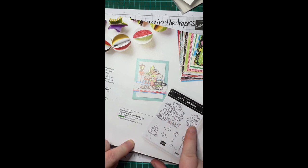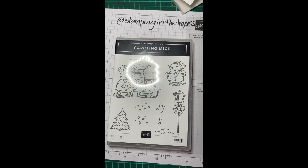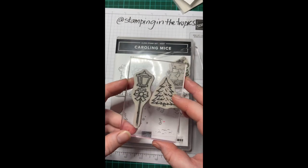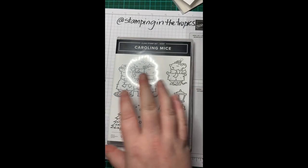The Caroling Mice set is worth $22.50 in hostess credits — slightly cheaper, and it's a full stamp set. You can see it's got cute little caroling mice, a tree, snowflakes, stars, music notes, the ground, and a lamp post. Today we're going to use this cute little mouse, the lamp post, and the tree — we might use some others, we'll see how we go.